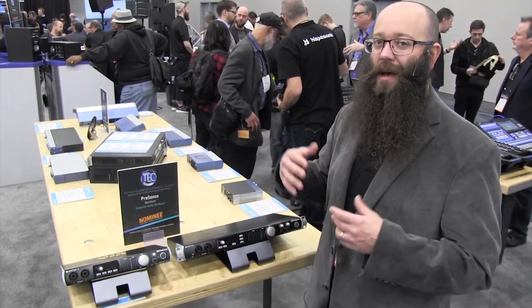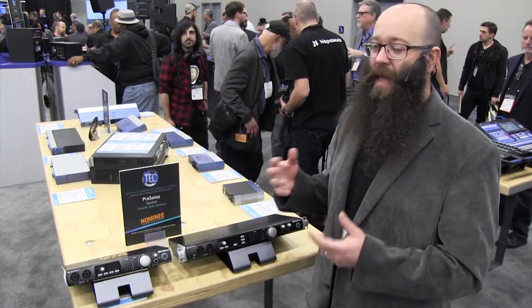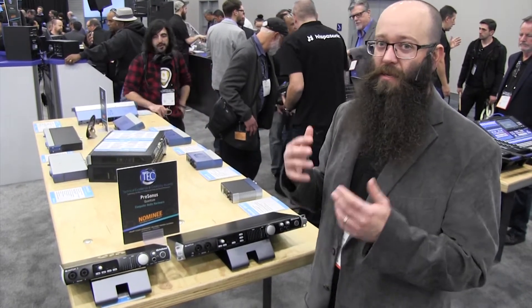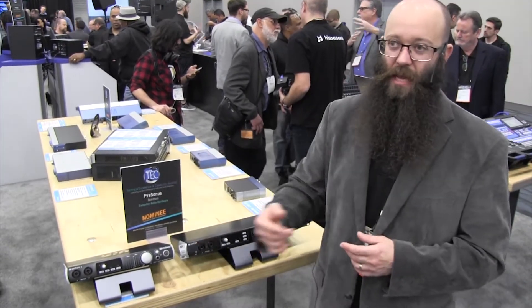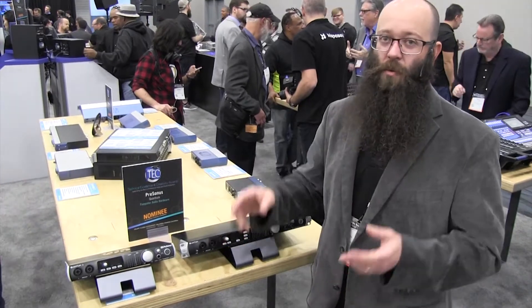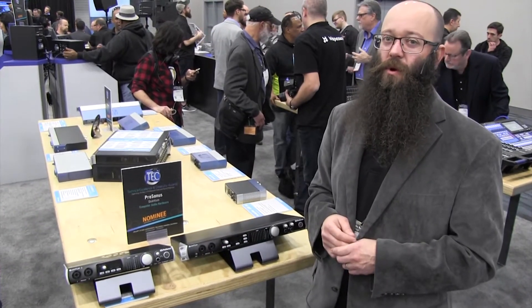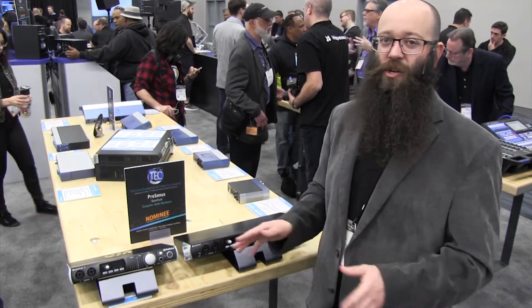You can stack these units and get up to 64 channels of IO at 192k, and that's all with a sub-latency that is going to be faster than anything else in the world, coming completely in and out through your computer. So this is the Quantum, the Quantum 2 — the fastest interfaces in the world. We encourage you to check them out, give them a listen, give them a try. It's going to change your workflow forever.